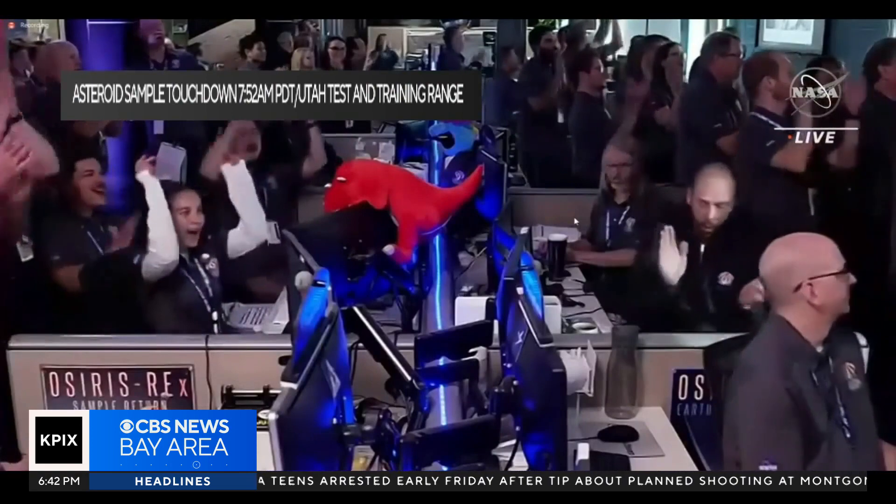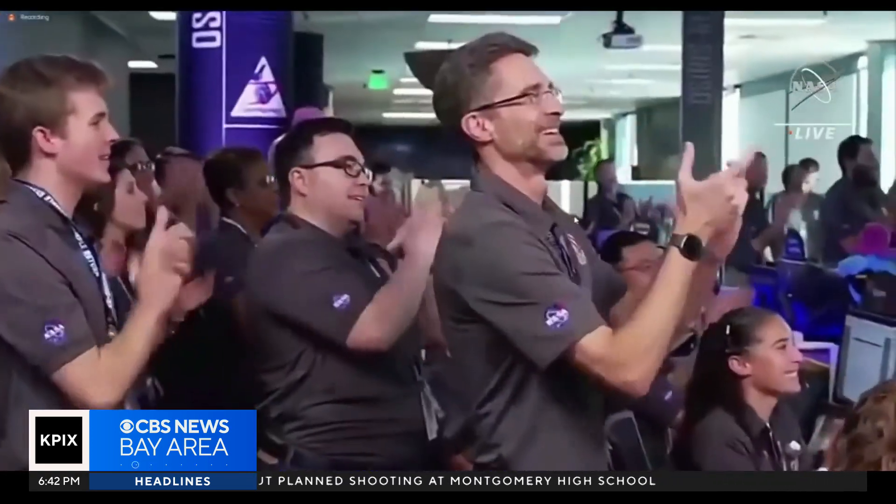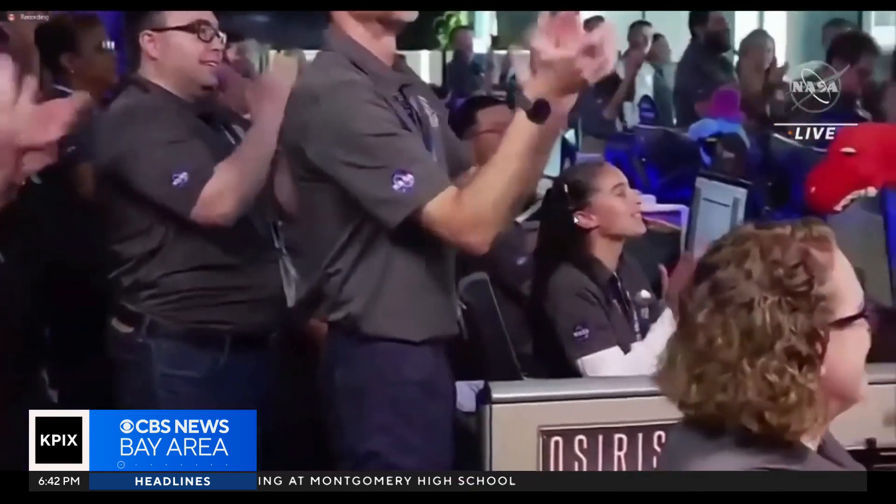Touchdown. I repeat, DDO, SRC has touchdown. This is the team at Lockheed celebrating that momentous achievement.